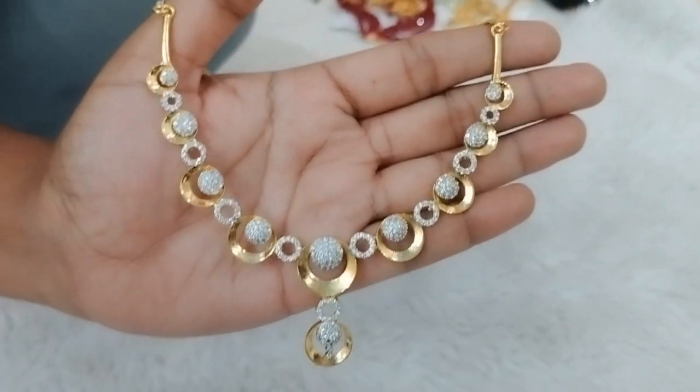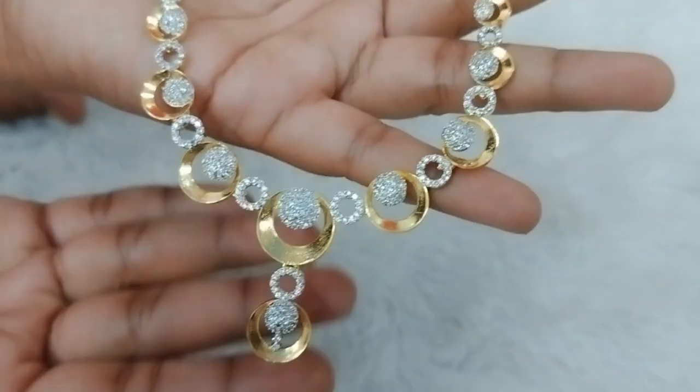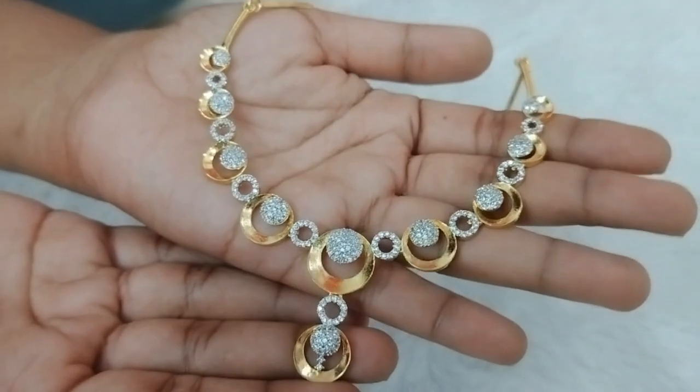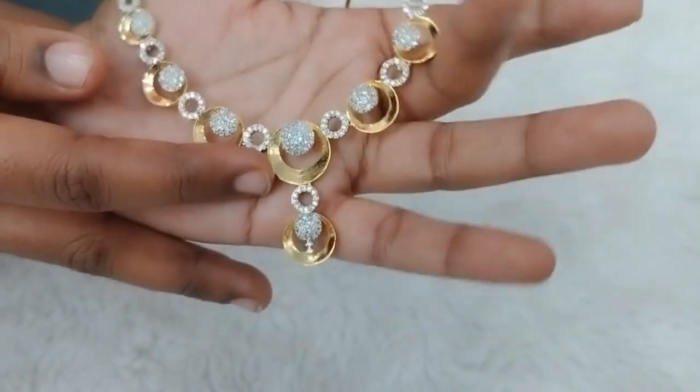Next, I have a statement neckpiece type. It is very classy for western outfits. I have gold and white CZ stones. I have a simple statement look.